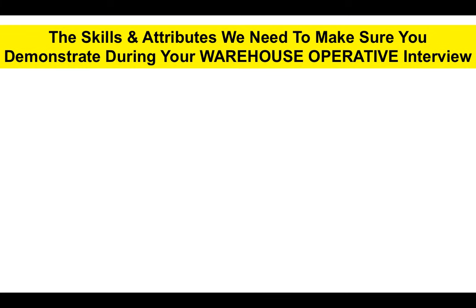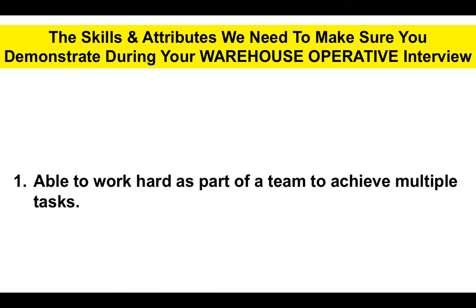Before I get into those questions and answers, we need to make sure that you demonstrate the following skills and attributes during your warehouse operative interview. This is how you pass the interview — you demonstrate the following skills and attributes.